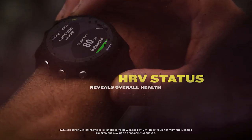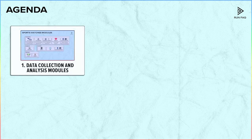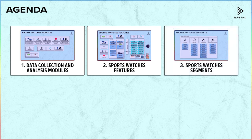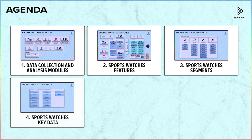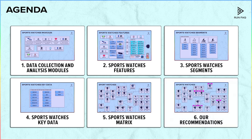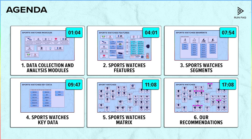This will be a massive review, so we broke it down into these segments. First, what data collection and analysis modules these watches have. Second, which data sports watches show. Third, what segments can we define for sports watches. Then, what are the main features to compare these watches. Next, we show our sports watch metrics to demonstrate the main features of each model. And finally, we advise you the best watches for specific sports. Each segment has its time codes, so you can always skip forward to the most interesting segments for yourself.